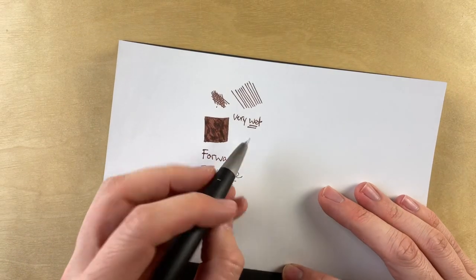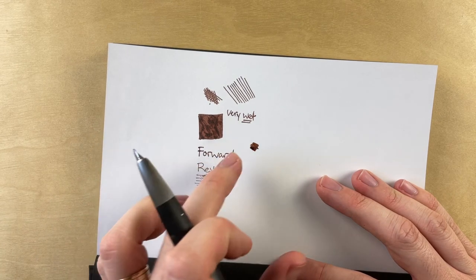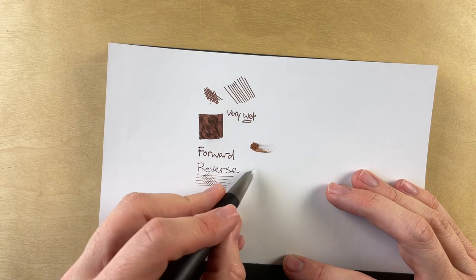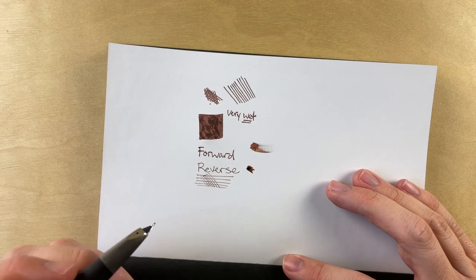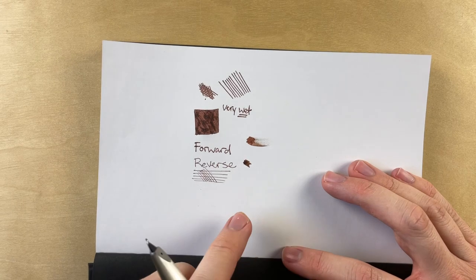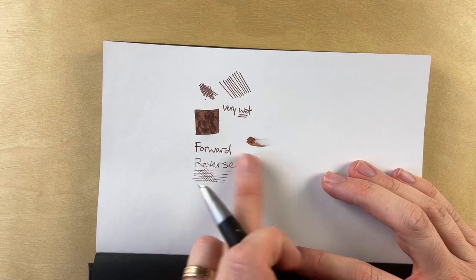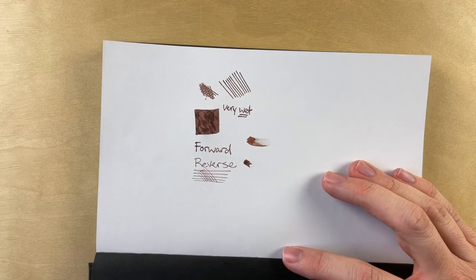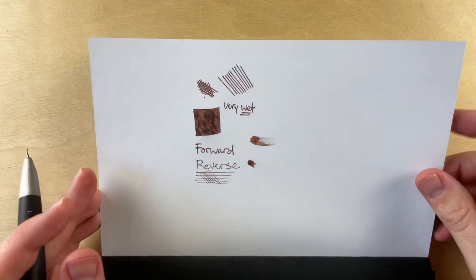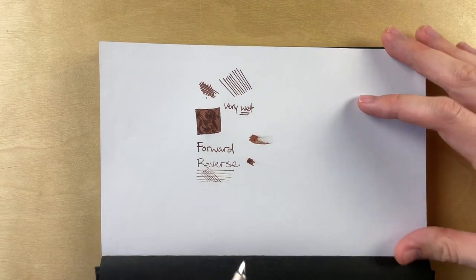Another thing I want to test — more about the paper than the pen — is how fast does it dry? After about 10 seconds, there's still a bit of smudging. At about 20 seconds, it's dry enough that it doesn't smudge. That's good news for me and all fellow left-handers out there. If you're looking for paper that's going to be relatively resistant to smudging, this is not bad.